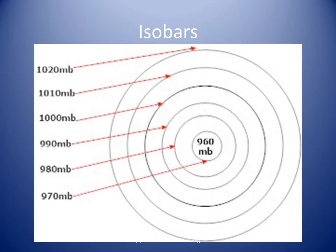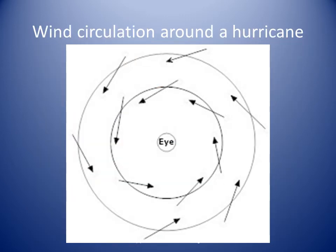Isobars are lines drawn on a weather map connecting points of equal pressure. Isobars take the shape of concentric circles around a hurricane or any closed low-pressure system. In the lower troposphere, that is, near the Earth's surface, winds spiral towards the center of a hurricane in a counterclockwise direction in the northern hemisphere.